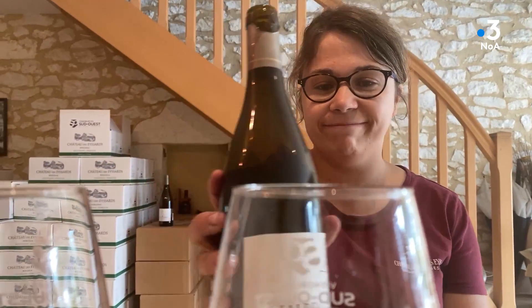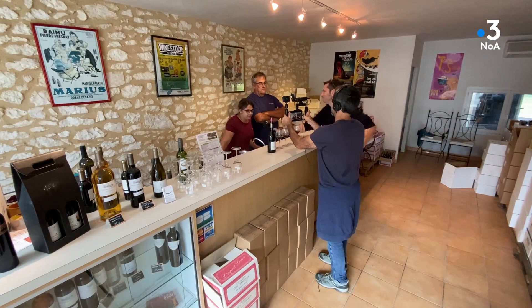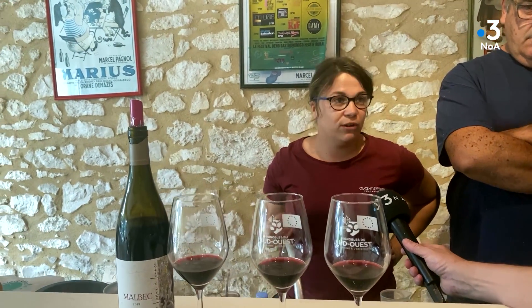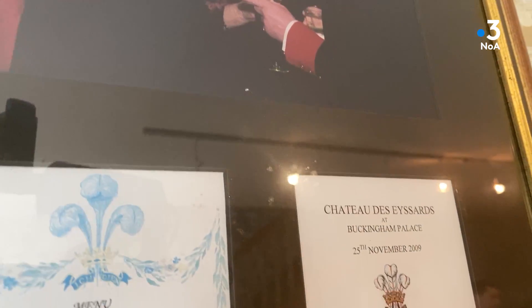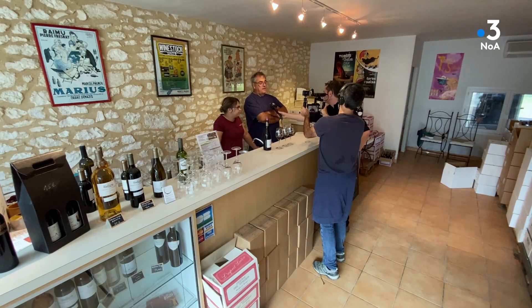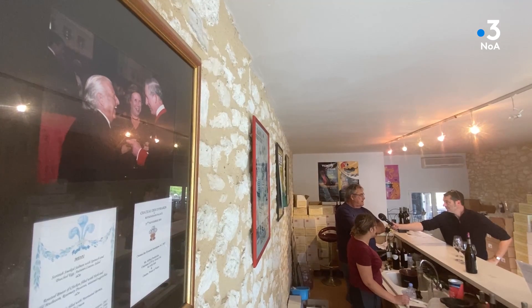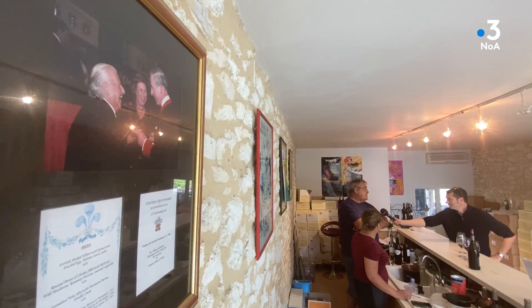Cette année a été particulièrement chaude, et c'est notre quatrième millésime consécutif où on attend la pluie pour démarrer les vendanges de rouge. La cuvée s'appelle la Vigne Alliance — un hommage à mon grand-père, décédé à la même période que la plantation de cette vigne. Un Malbec sous la concentration, avec de jolis tanins et de belles couleurs. On a aussi rendu hommage à la reine d'Angleterre : on donnait nos vins de Monbazillac pour les dîners de charité royaux, apprécié désormais par le roi Charles III.